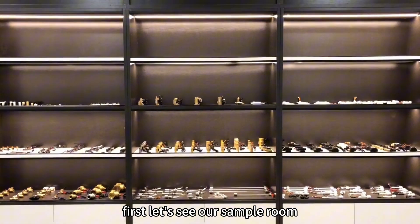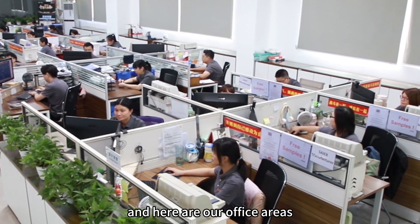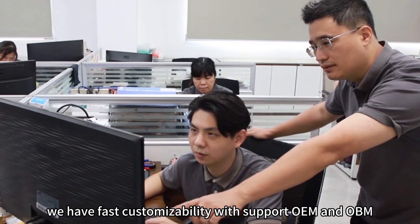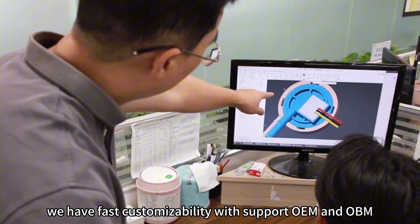First, let's see our sample room. We have so many kinds of intelligent sensors. And here are our office areas. We have our own R&D. We have full customizability. We support OEM and OBM.